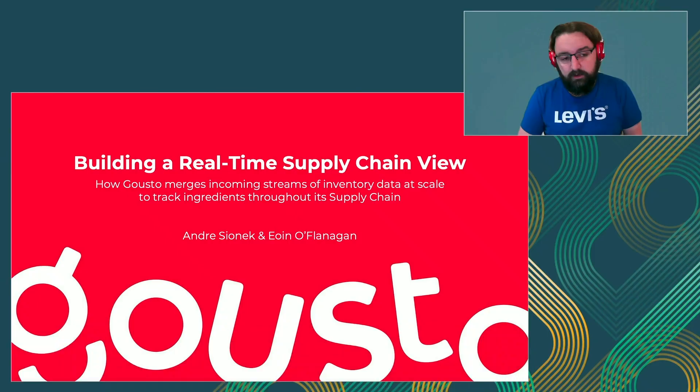Hello everyone. My name is Andreas Sajanek. I'm a Data Engineer at Gousto, and I'm here with Koen, Lead Data Engineer at Gousto. We are going to talk about how we are building a real-time supply chain view at Gousto, and this involves how we deal with a large amount of data to perform merge and upserts into our Delta Lake to track ingredients through our supply chain and get benefits for the business.